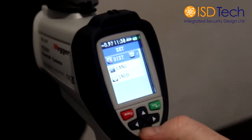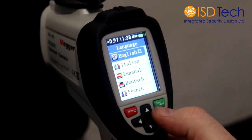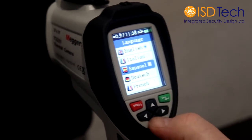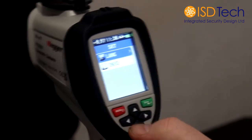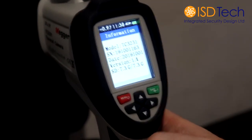Language — most of us using this will be English. However, you do have a selection of languages that you can choose from. And basic information is just information about the TC3231.